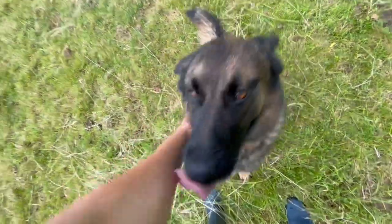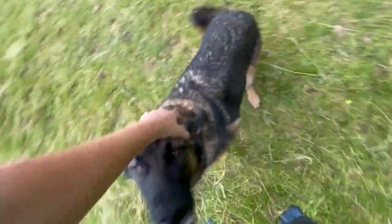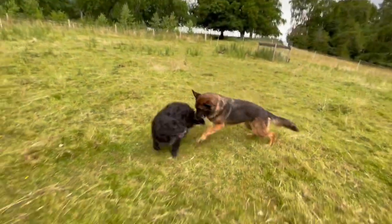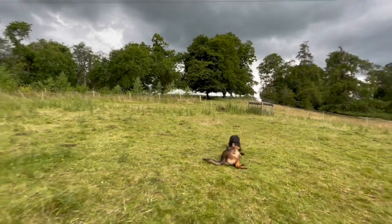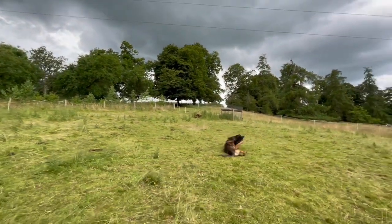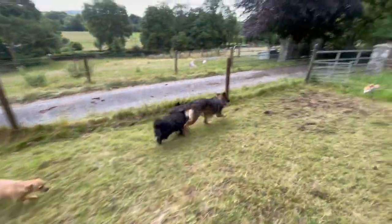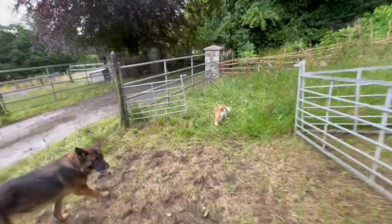You beautiful dog, you beautiful girl. Come on, puppers. Okay, I better go get my laundry in.